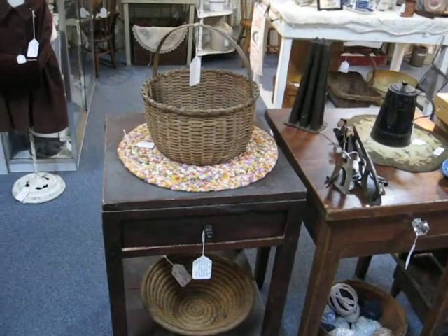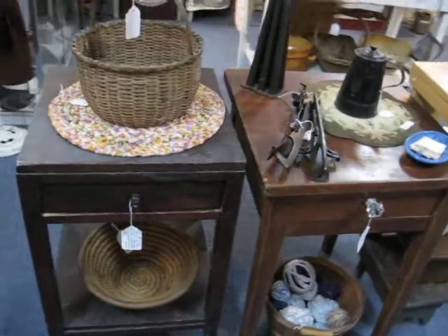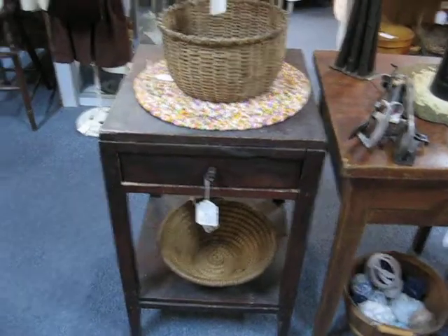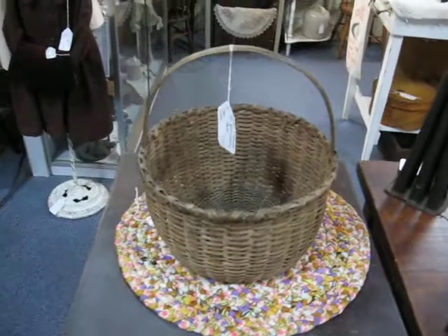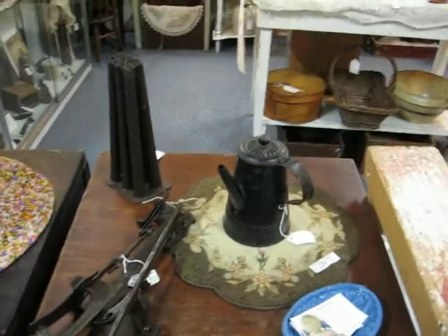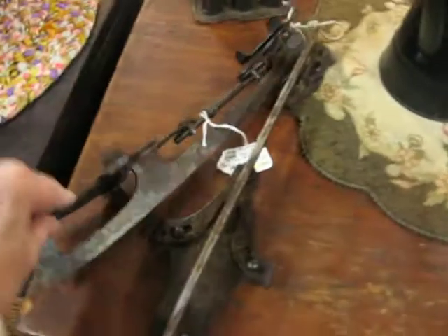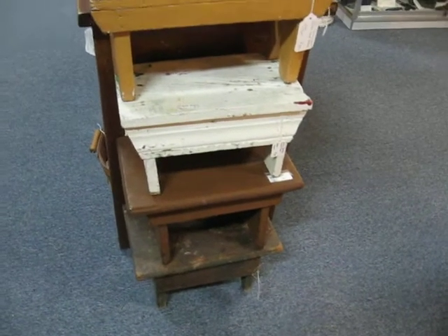Beginning at the front section of my space, I have a couple of early side tables. One has a really nice red wash finish. On this table there's a nice splint gathering basket, and underneath is a nice rye basket from the 19th century. There are some lighting pieces, a candle mold, an oiler, as well as some old ice skates. On the end is a stack of footstools in different sizes.